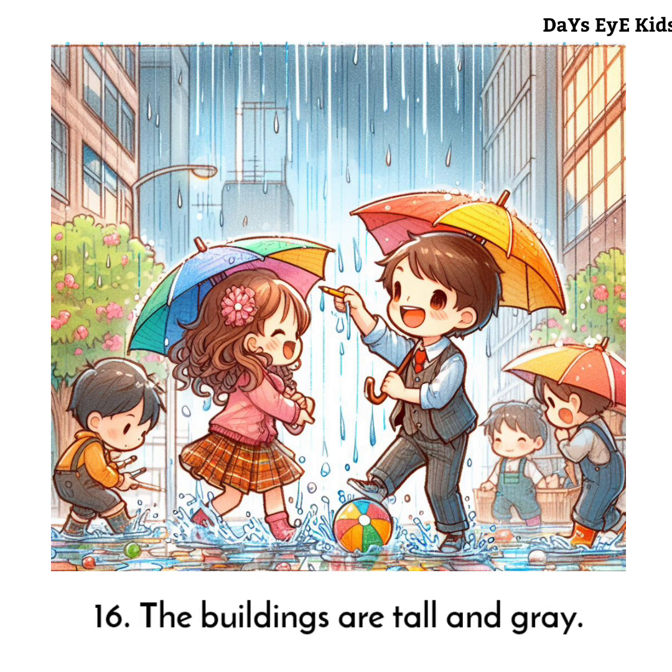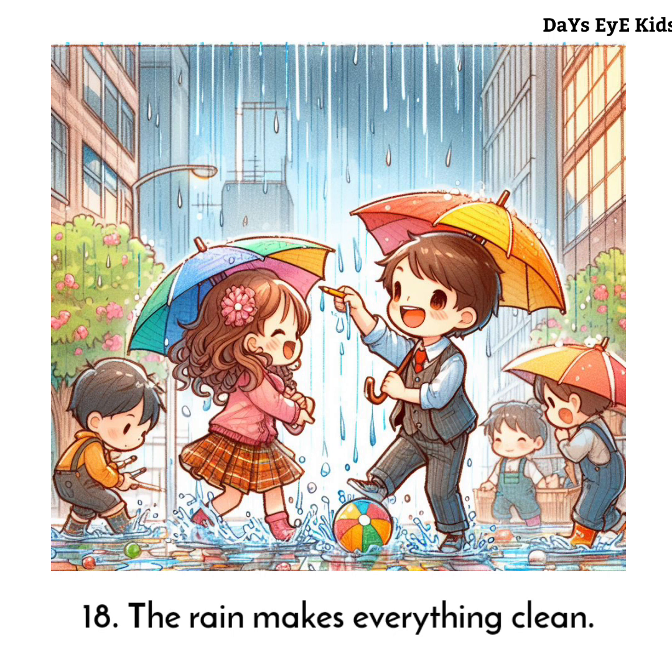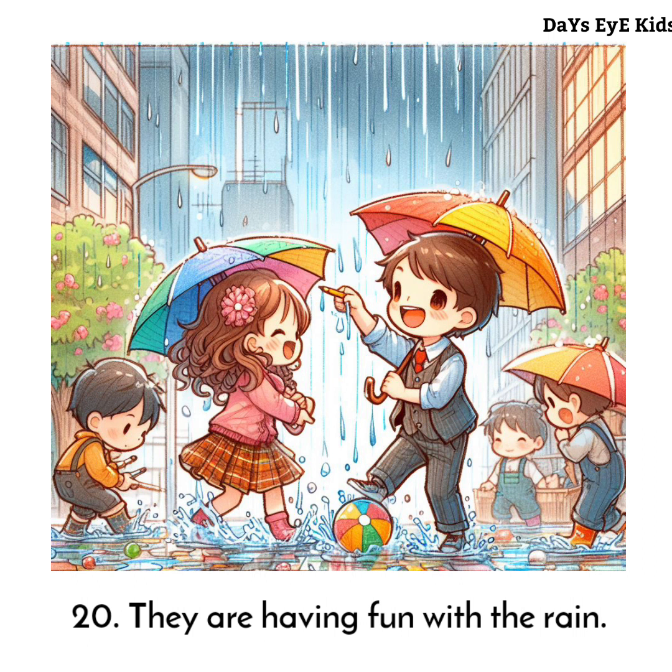The buildings are tall and grey. The trees are green and wet. The rain makes everything clean. The kids love the rain.